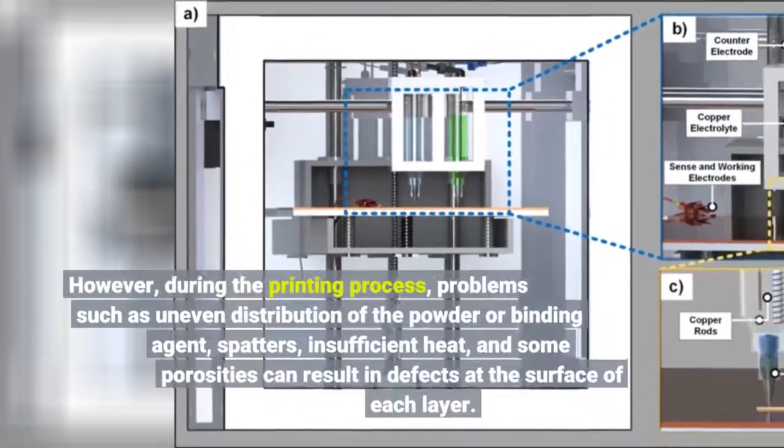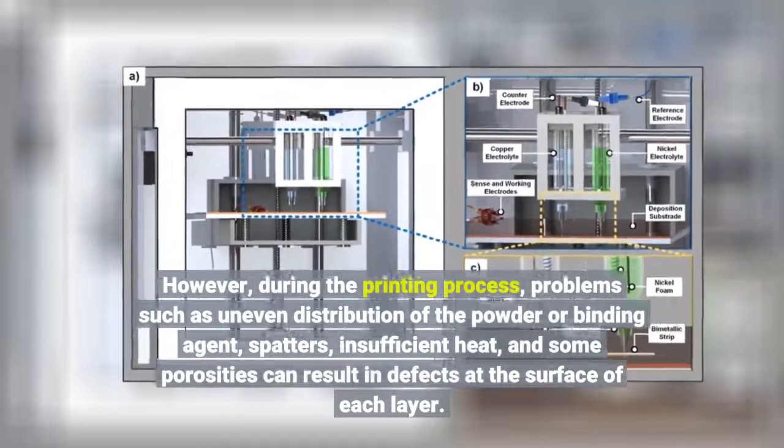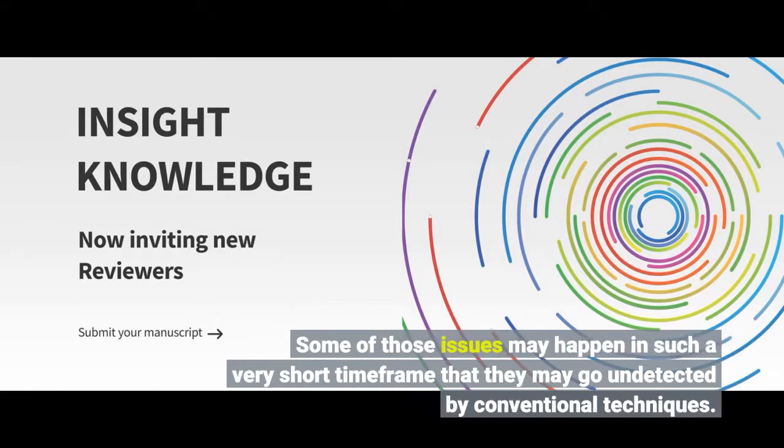However, during the printing process, problems such as uneven distribution of the powder or binding agent, spatters, insufficient heat, and some porosities can result in defects at the surface of each layer. Some of those issues may happen in such a very short time frame that they may go undetected by conventional techniques.